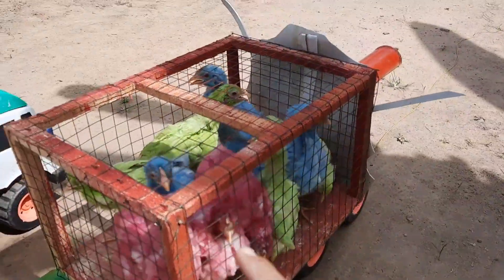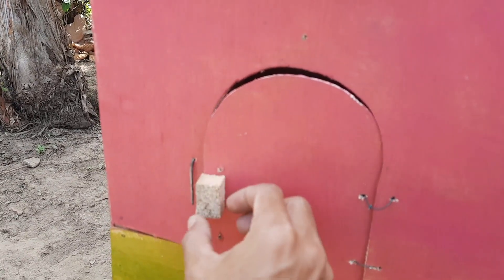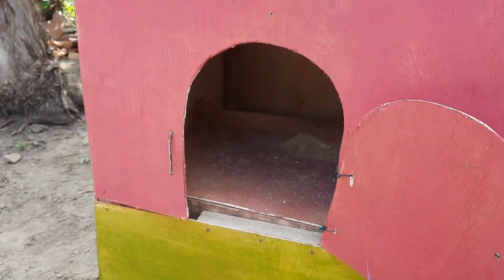Ayo kita masukkan ayam di dalam rumah berwarna pink, teman-teman. Wadidaw, kita masukkan satu persatu.